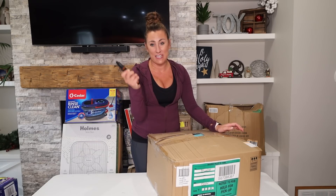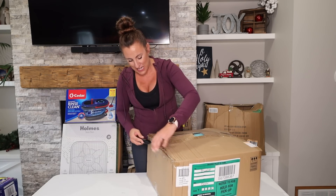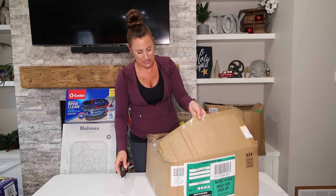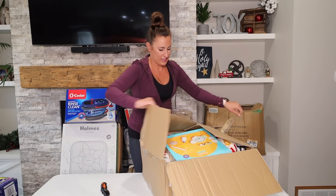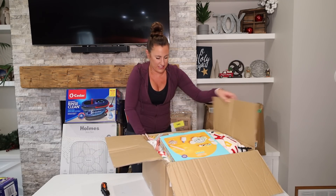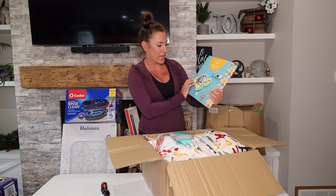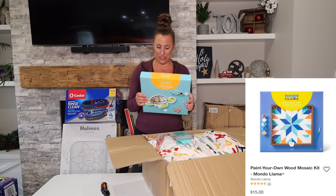For those of you who watched my last video, I finally got a knife, so I will not be opening boxes with scissors anymore. This one's stuffed full of things. We have a cute little pink kit — 'Create Your Own Mosaic Turtle Kit.' That's cute.